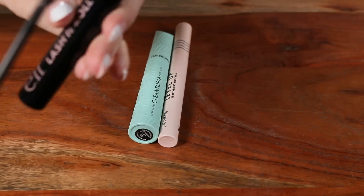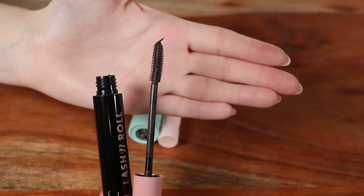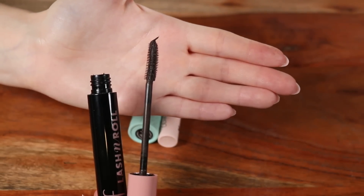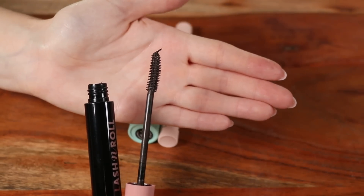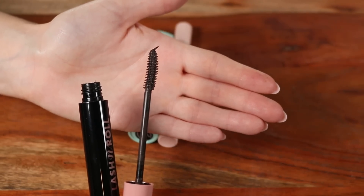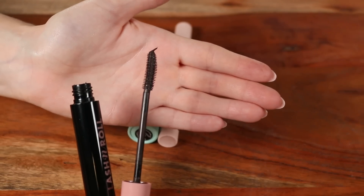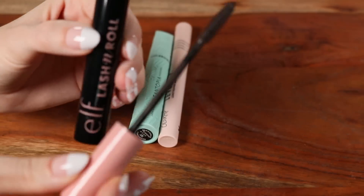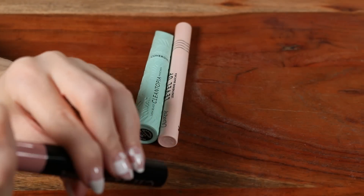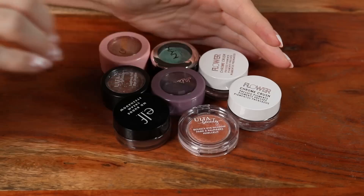My favorite out of the three is the elf Lash 'N Roll. On its own it's super subtle — not for someone wanting a bold mascara. I mainly use it as a final step: I'll take a more dramatic volumizing mascara first, then layer this over top to comb through any clumps and lock everything into place. I don't get any transfer from this — it's my final step mascara.